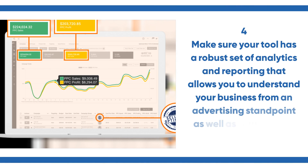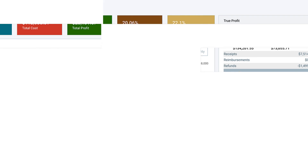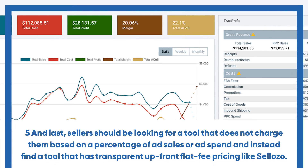Number four, make sure your tool has a robust set of analytics and reporting that allows you to understand your business from an advertising standpoint, as well as your organic impact at a high level.